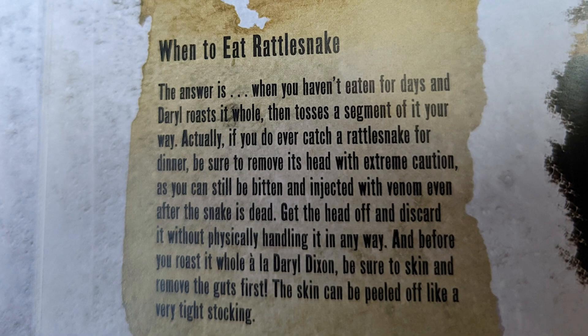There's also one about rattlesnake — when to eat rattlesnake. The answer is when you haven't eaten for days. If you do ever catch a rattlesnake for dinner, be sure to remove its head with extreme caution, as you can still be bitten and injected with venom even after the snake is dead. Get the head off and discard it without physically handling it in any way. Before you roast it whole à la Daryl Dixon, be sure to skin and remove the guts first — the skin can be peeled off like a very tight stocking.